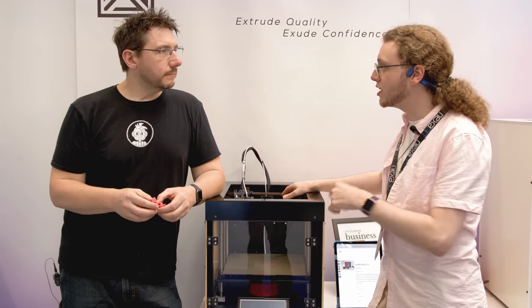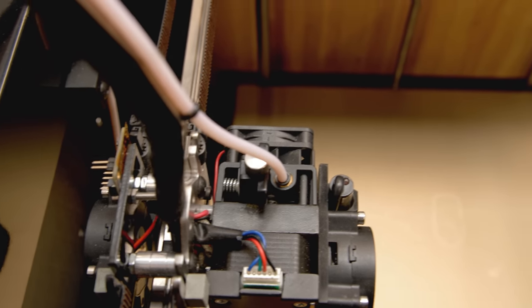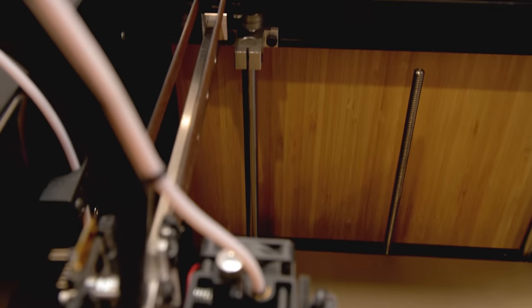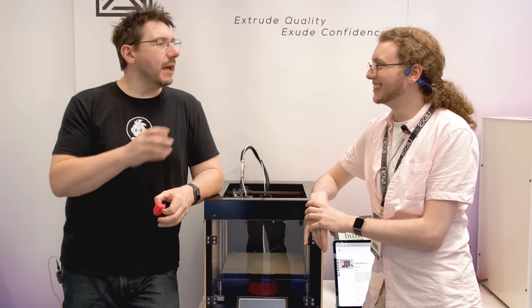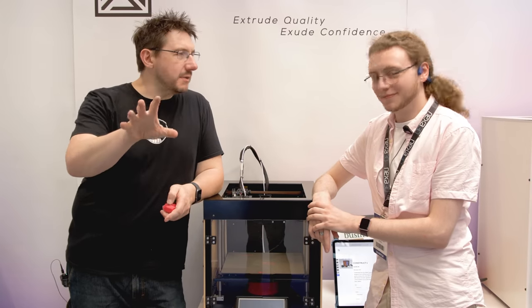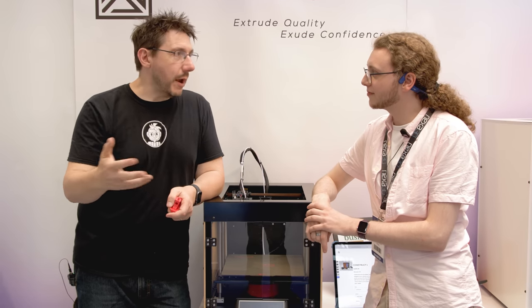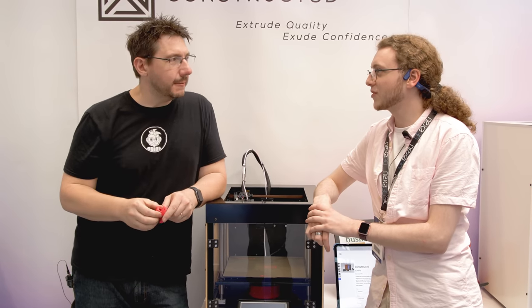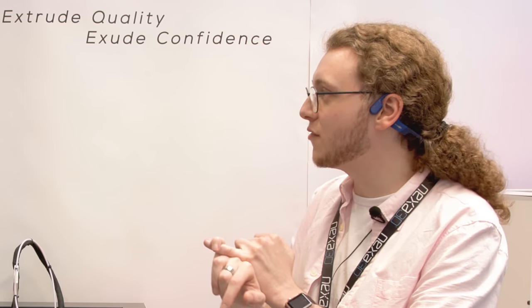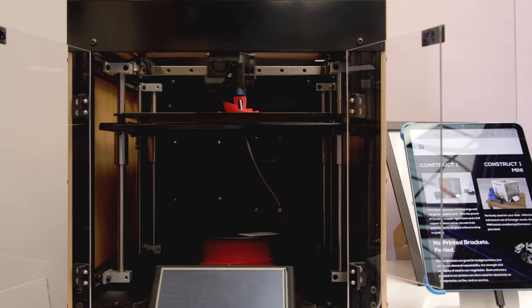Three to five years down the line, if the company isn't around, users can still repair or upgrade the machine because the parts are industry-standard — available from CNC suppliers to engineering distributors, cheap and reliable. There's also no DRM: any filament will work as long as it melts, and all other parts use common standards like E3D and Duet, with plenty of clone options if needed.